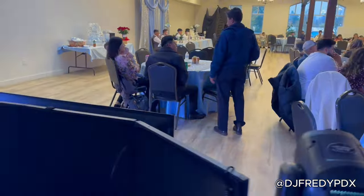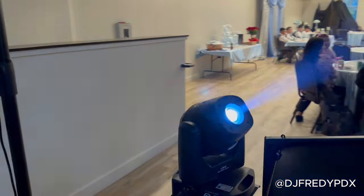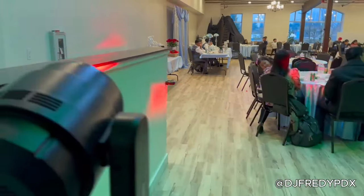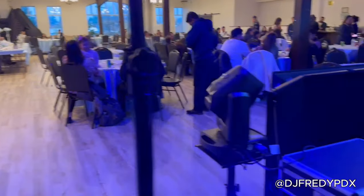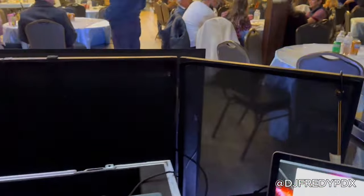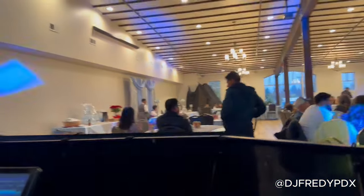Te doy más o menos un acercamiento de lo que se ven los efectos. Si te das cuenta, hay bastante brillo en este salón, pues estaban en el tiempo de la comida. Así que te voy a dejar algunas imágenes de los efectos que poseen estas increíbles luces.